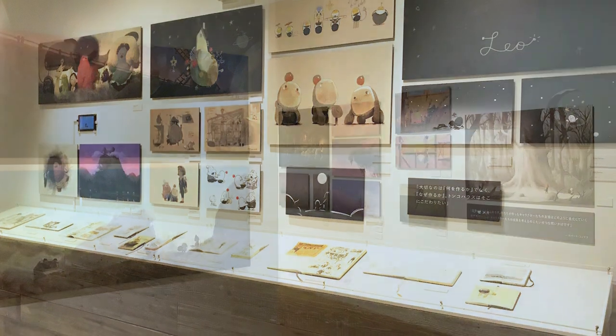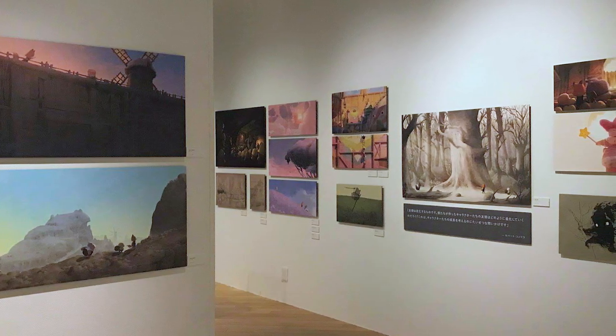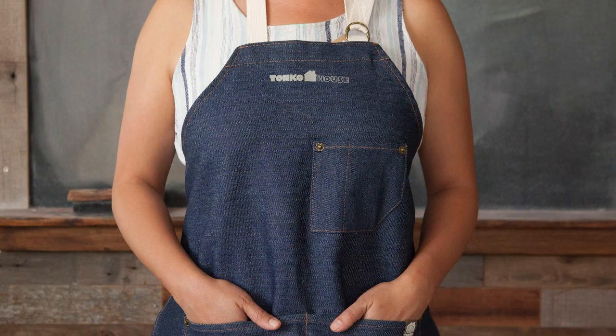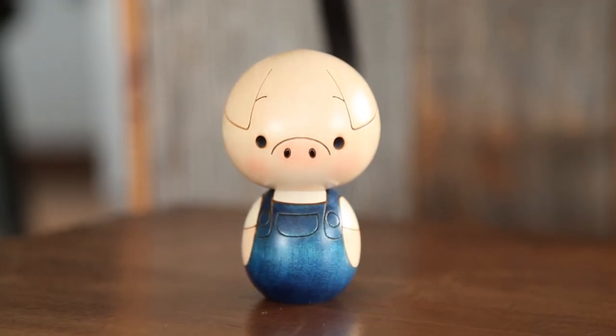We also talked a lot about the new graphic novels and were able to preview some artwork. This gallery had a store dedicated to it, so we were able to bring a lot of new products too. We can't wait to share that with the audience outside of Japan.